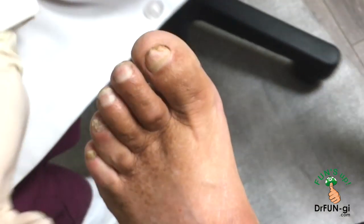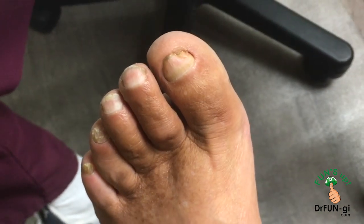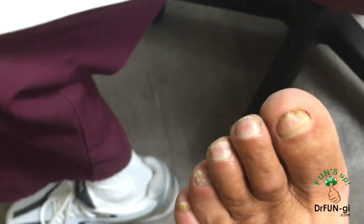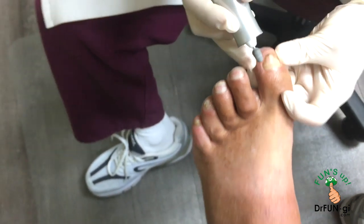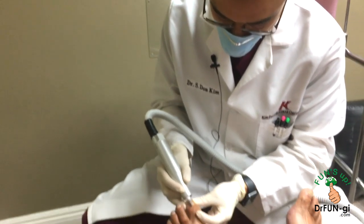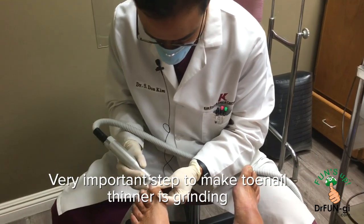It's a slow process but it does help, and it improves overall appearance. Having fungus in your nails is not healthy, so we're definitely working on that. First I'm going to grind out anything extra on the nail to make it nice and thin.